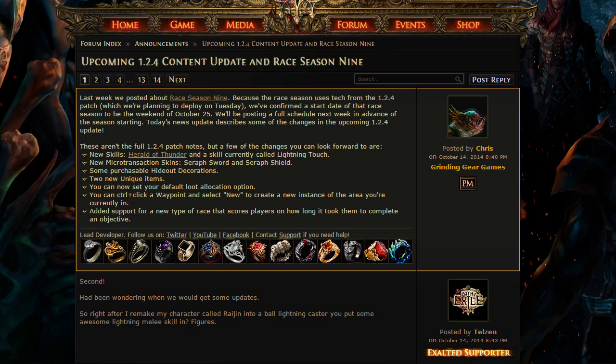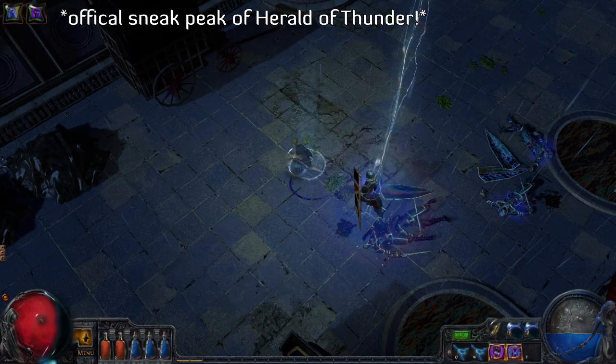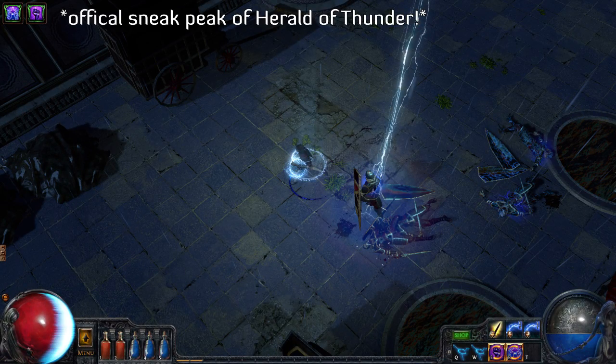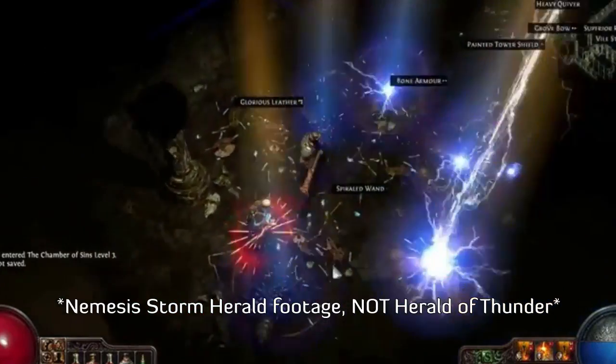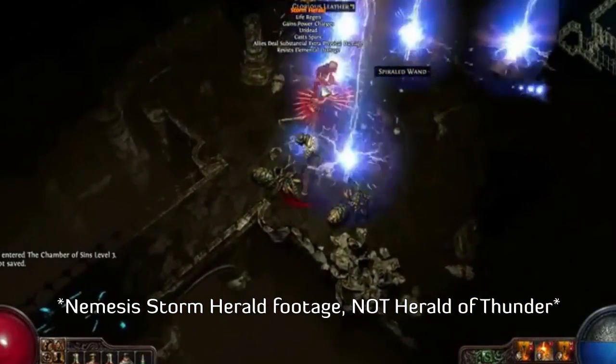As you can see on screen, we have Content Patch 1.2.4 coming out in the near future. It introduces two new skills into the game, one of which being called Herald of Thunder to match Herald of Ice and Herald of Ash. However, I don't think it's going to be an augment on your weapon judging by the picture. I'm pretty sure it's going to be just like Storm Herald — the skill that enemies use to walk around and rain lightning from the sky — so better watch out for that in the near future.